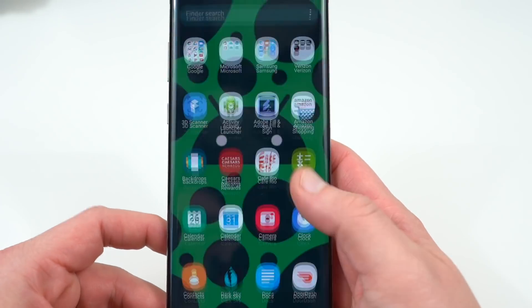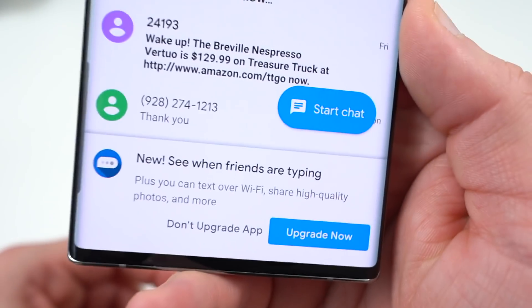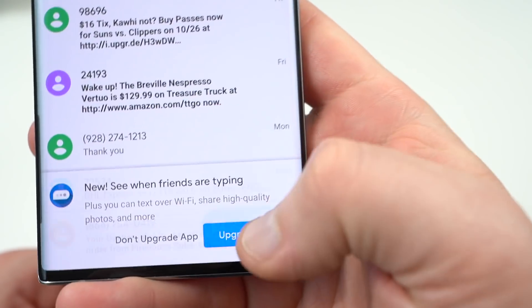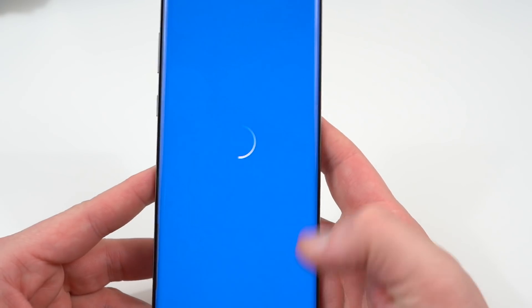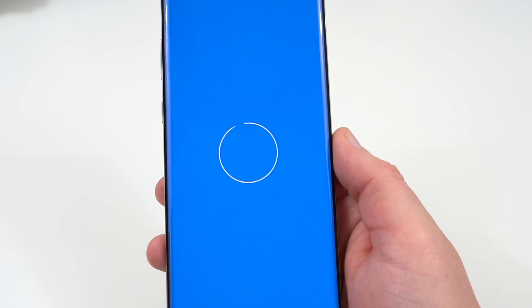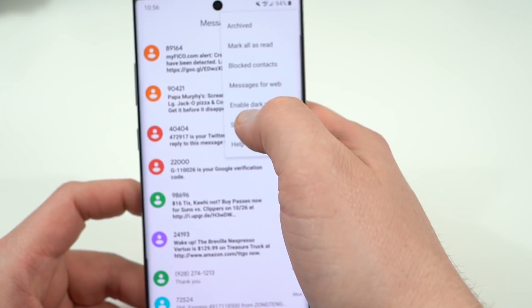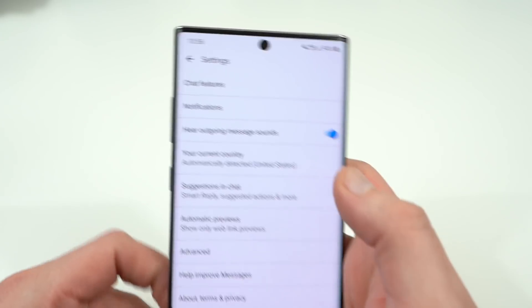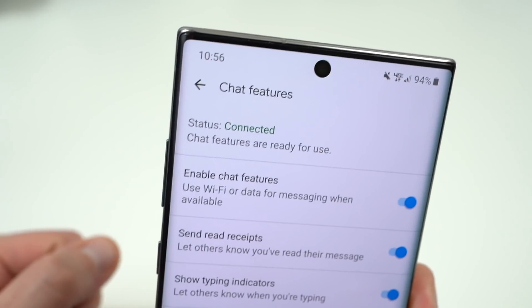Now go back into Messages and open it up. You can see right here at the bottom it says 'Upgrade to RCS — do more with messages.' This is the RCS service — hit Next. It's going to verify your phone number and enroll you in RCS. You'll be able to get read receipts, see when people are typing — all those things you would get from iMessage. If you go into Settings and tap on Chat Features, you should see 'Connected' right there.